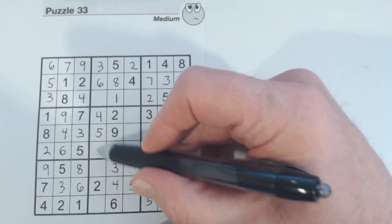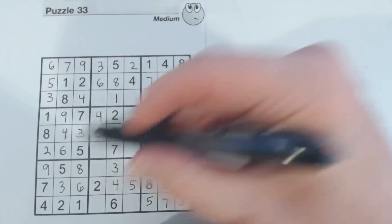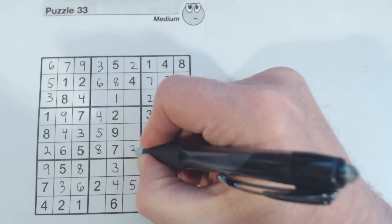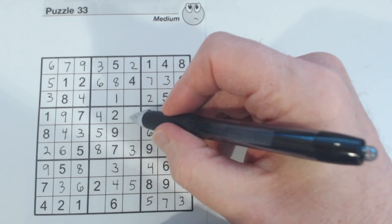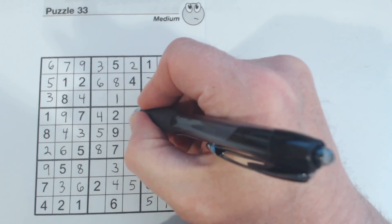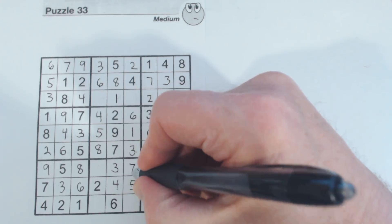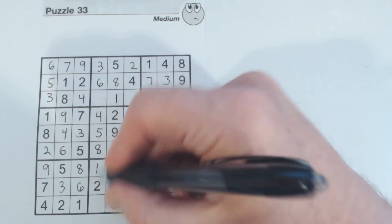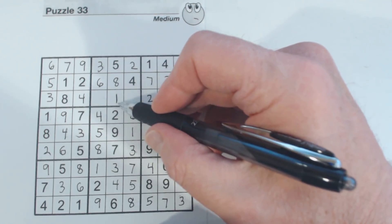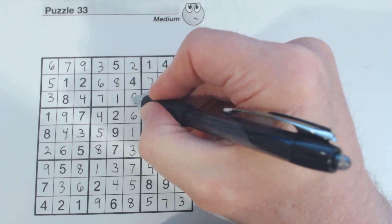Let's look at this row right here — missing three and eight, and there's a three, so that's an eight and a three. What are we missing now in this square? One and six, and there's a one there — six, one. Here we're missing one and seven, so there's a one. Here we're missing eight and nine, there's an eight. And we're missing seven and nine here — there's a nine, so that's a seven and a nine.